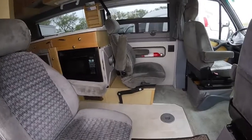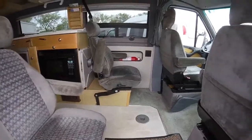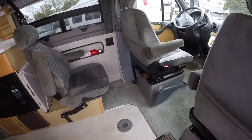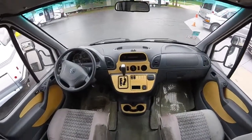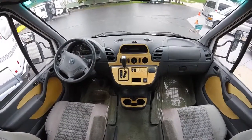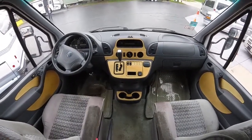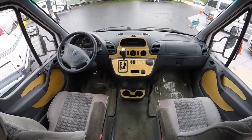We'll have the four captain seats configuration, and it does have the mattresses to convert these into beds as well. Coming inside the coach here we've got the cab area, and remember this will be the five cylinder version on the Mercedes-Benz engine. It will get a little bit better gas mileage than the turbo diesel six cylinder that you're used to seeing in the brand new ones.